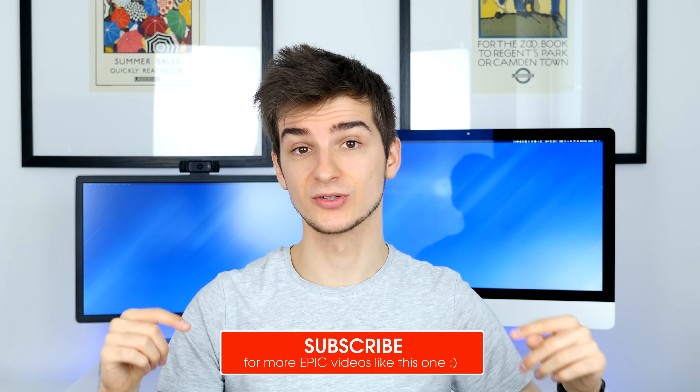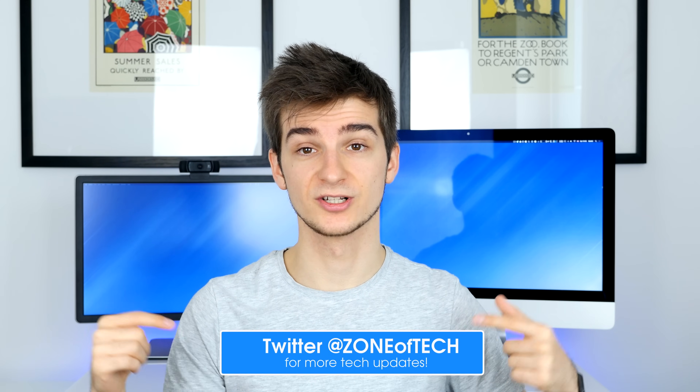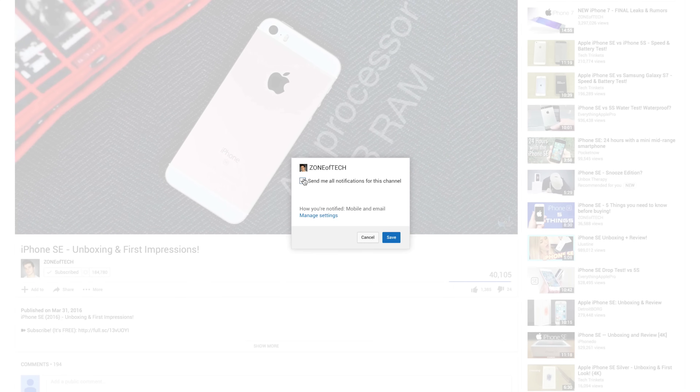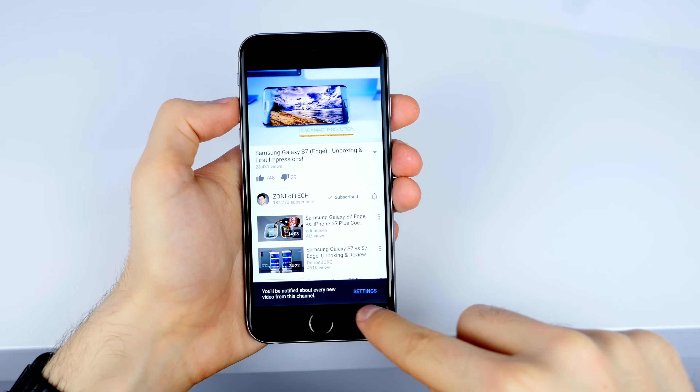And there you go — those were my top 30 iOS 10 features. iOS 10 comes with a lot of new features, but those 30 in my opinion were the most epic and most impressive ones. Let me know in the comments which feature was your favorite. Feel free to subscribe for more videos covering iOS 10 and epic tech content, follow me on Twitter at ZenofTech for tech questions, and turn on notifications so you're notified as soon as I upload a new video. Thank you for watching, I'm Daniel — see you in the next one.